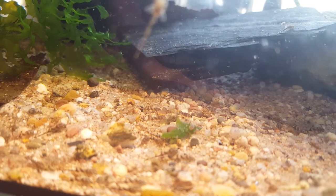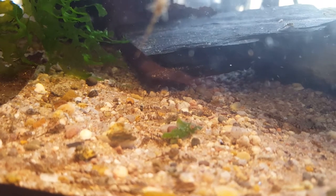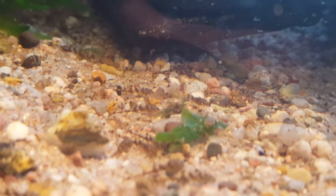Hello, here's Aqualife TV again and today I'm going to show you an update of the Whiptail catfish. As you can see they are already hatched, they are growing good and eating well.